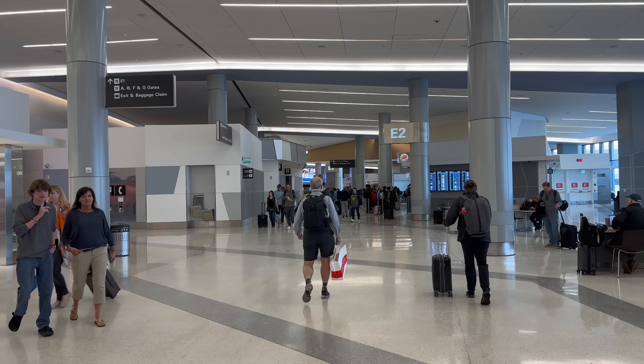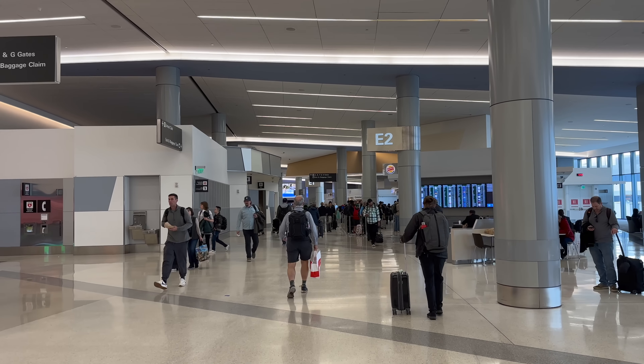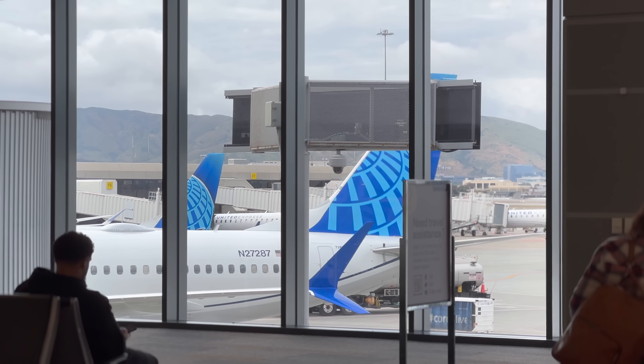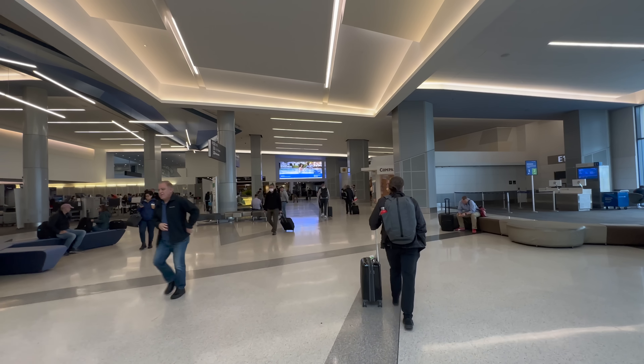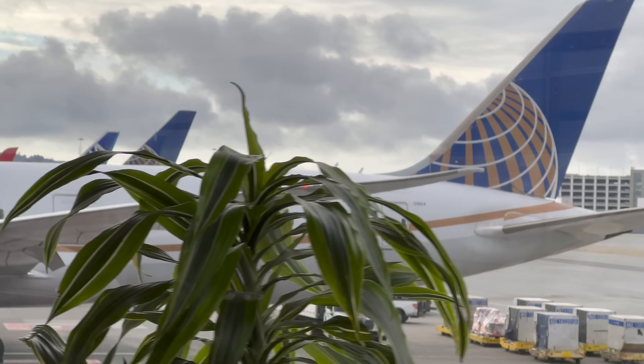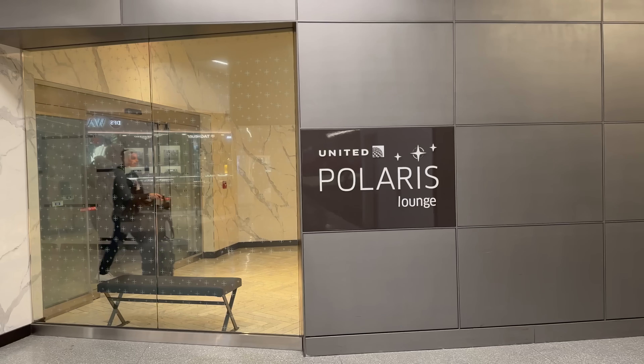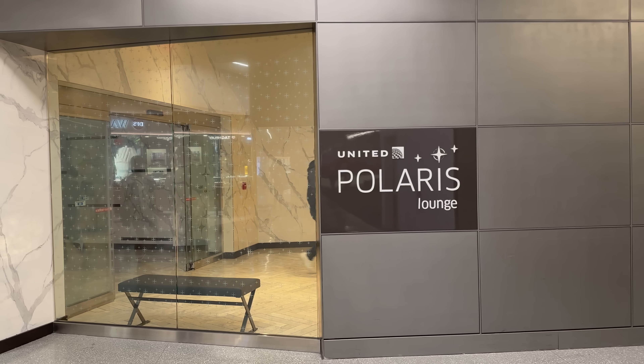We just made it to San Francisco. We've got five hours here in transit. I'm now going to head to the United Polaris Lounge, have dinner there, have a nap, and take a shower. Currently we're at San Francisco Concourse E. International flights depart from Concourse G, so it's a slightly long walk. From the disembarking gate to the Polaris Lounge, it took about 10 to 15 minutes.